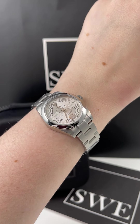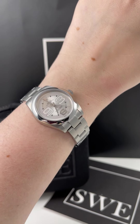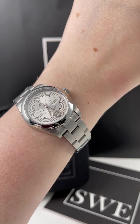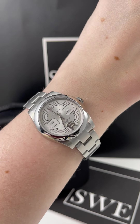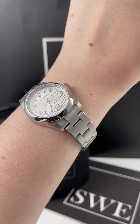Penny with SwissWatchExpo. Today I'm looking at this really cool Rolex Oyster Perpetual midsize. I really like this one because I think it's a great playful casual watch. It has an oyster band and a smooth bezel, so that means it's a lot more casual and sporty than a lot of other Datejust or Oyster Perpetual options.